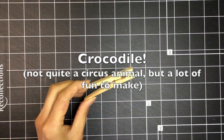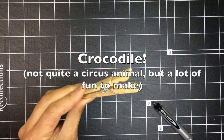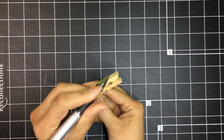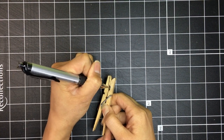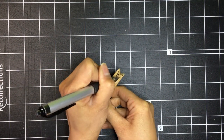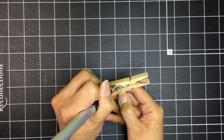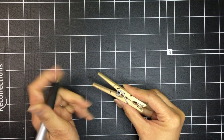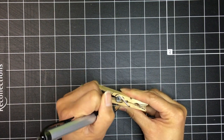Okay, crocodiles aren't quite circus animals, but they sure are a lot of fun to make. All you need is a clothespin and a pen. On the side of a clothespin, draw teeth and eyes, and you're pretty much ready to roll! Okay boys and girls, until next time!